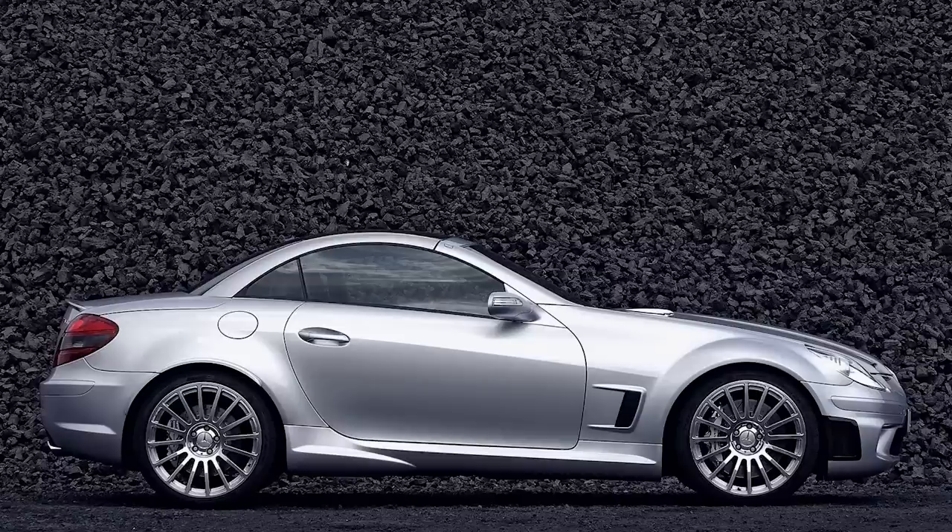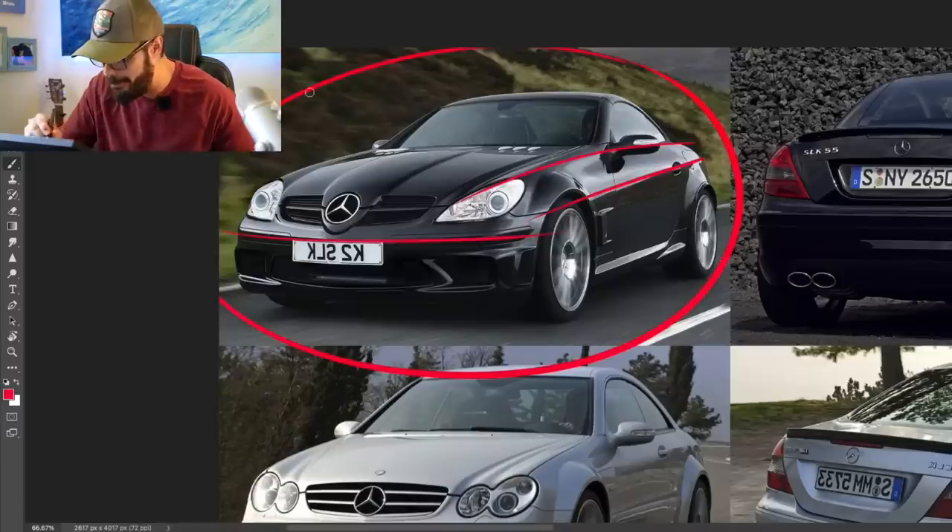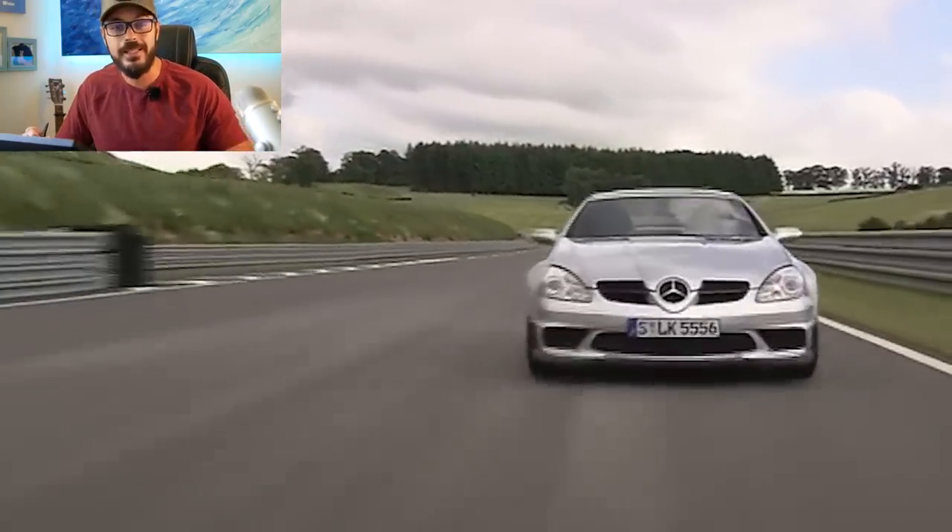I think it's so cool that Mercedes decided to slap the big 5.5-liter V8 into the small SLK. That's nothing we're going to see in today's world, unfortunately.